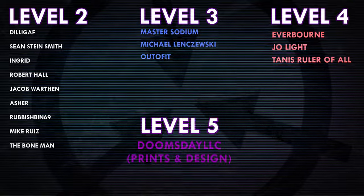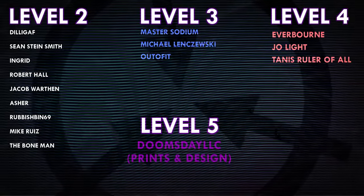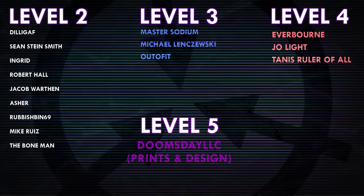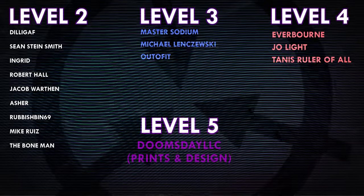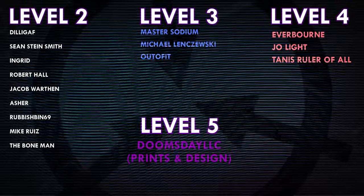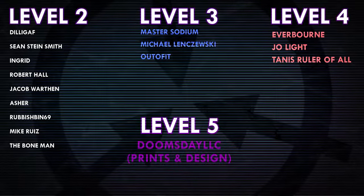Thank you all so much for watching. If you enjoyed the video, please leave a like and consider subscribing for more videos just like this. Huge thank you to all of my patrons on Patreon, and a special shoutout to Everborn, Joe Light, Tannis, Ruler of All, Doomsday LLC, and Prince and Design. If you'd like to help support the channel, check out my Patreon — link in the description.